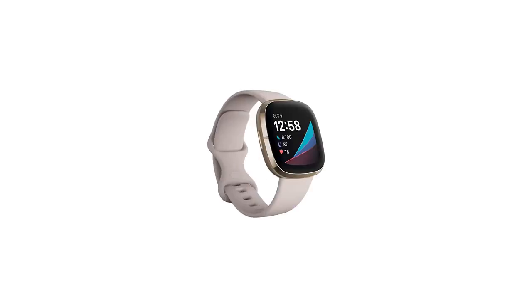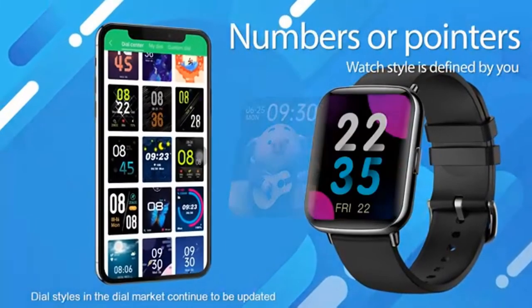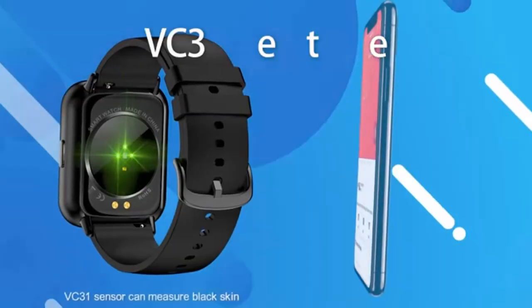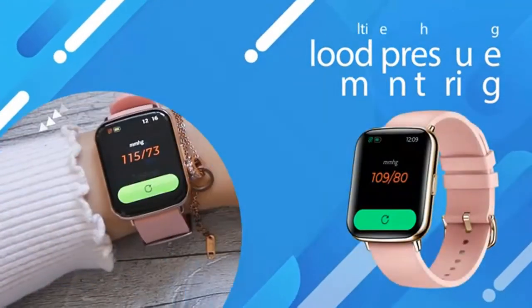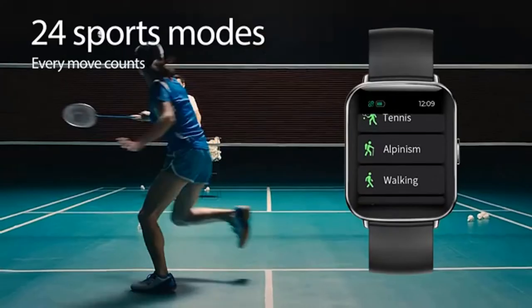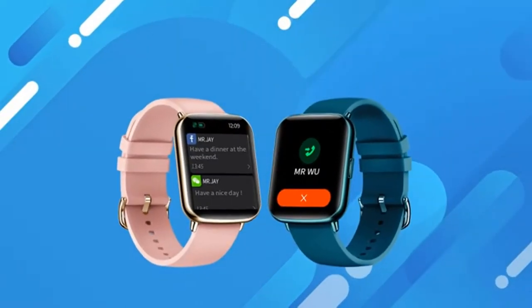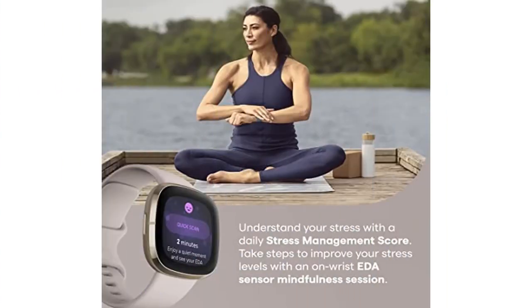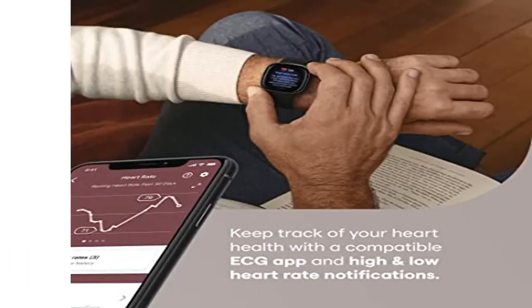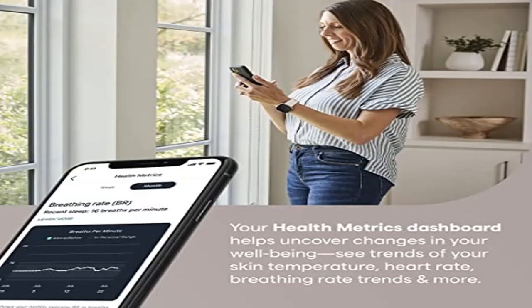EDA scan app detects electrodermal response to stress, and a built-in skin temperature sensor logs yours each night so you can see when it varies. Assess your heart for atrial fibrillation — a heart rhythm irregularity — and easily share results with your doctor. The Fitbit ECG app is only available in select countries. Not intended for use by people under 22 years old. Operating temperature: 14 to 113 degrees Fahrenheit. On-wrist skin temperature sensor tracks yours each night. You can also see your nightly blood oxygen levels at a glance. Bluetooth 5.0. High and low heart rate notifications alert you if yours seems above or below your average.